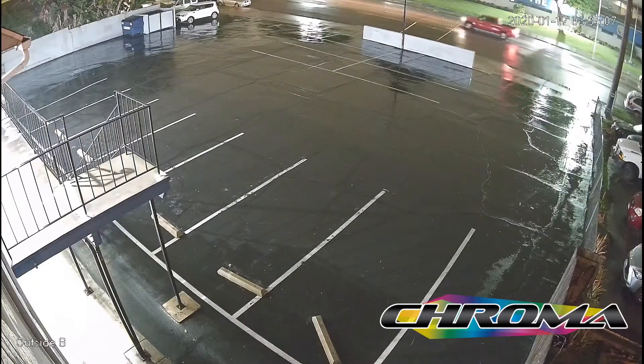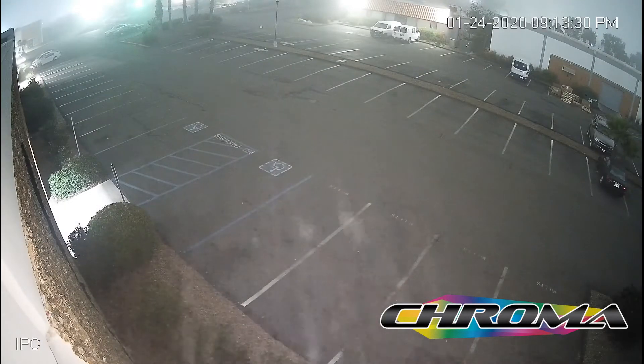In addition to those crisp color images, chroma-enabled cameras also combat some of the common infrared-related issues shown here in our real-world sample videos.